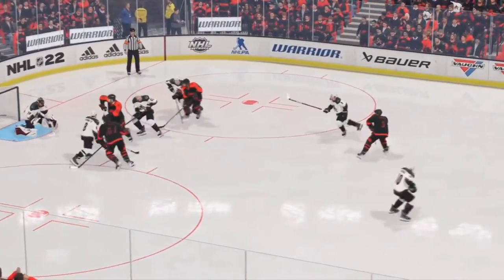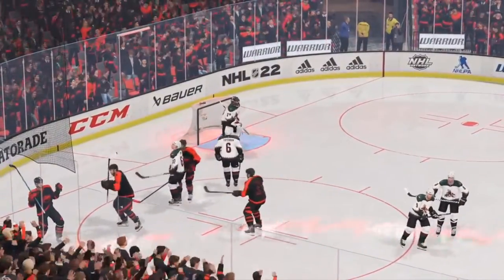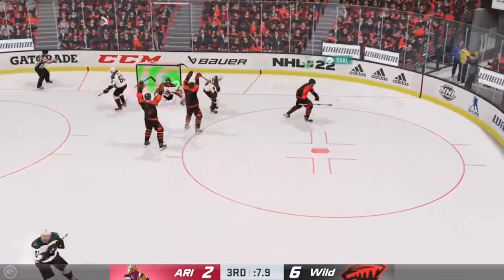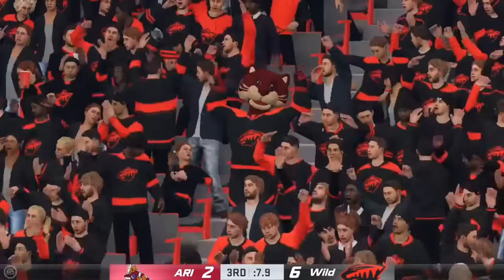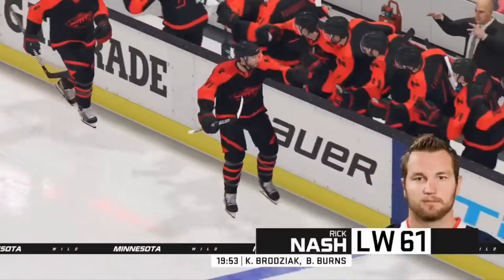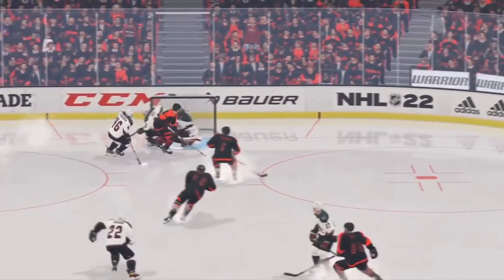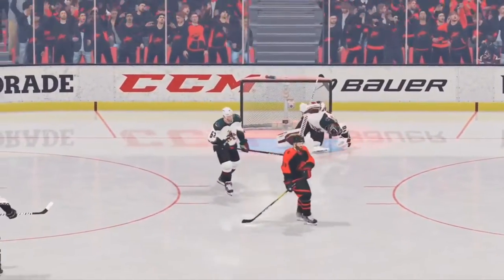I don't think the goaltender gets a look at this at all, James. He just drops into the butterfly — he's hoping the thing hits him through that trap. Close! He takes away any room. From the point, looks to make something happen — wow, he scores! Now that's a goal scorer's goal right there, James. He establishes position low in the slot and zips the backhander past the goalie.